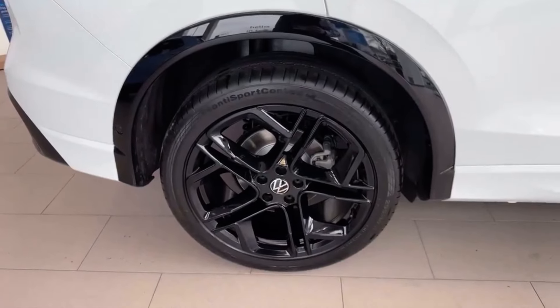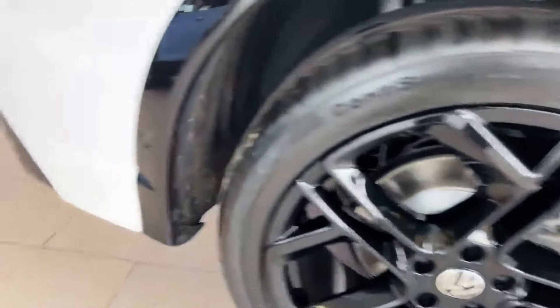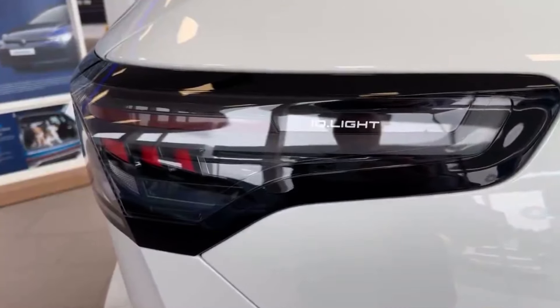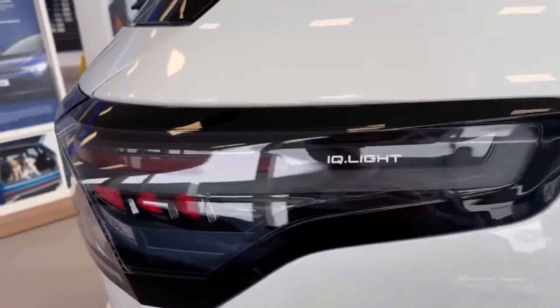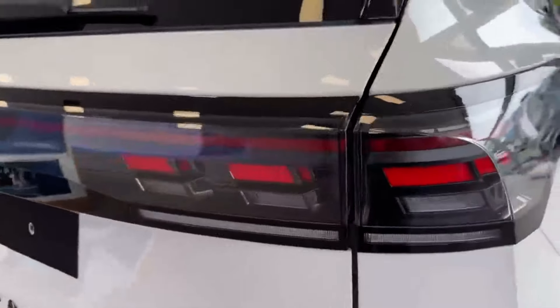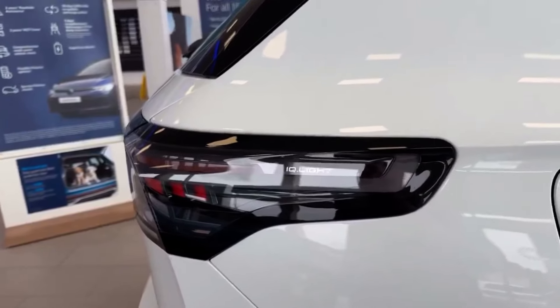With the Black Pack you get 20-inch York alloy wheels, which look absolutely fantastic — sporty and aggressive. You also get gloss black trim in the wheel arches, black roof rails, gloss black mirrors, and a large gloss black front grille. Finally, this car has the IQ lights — highly improved LED headlights with small, bright LEDs that make the car instantly recognizable and provide much stronger illumination for night driving.